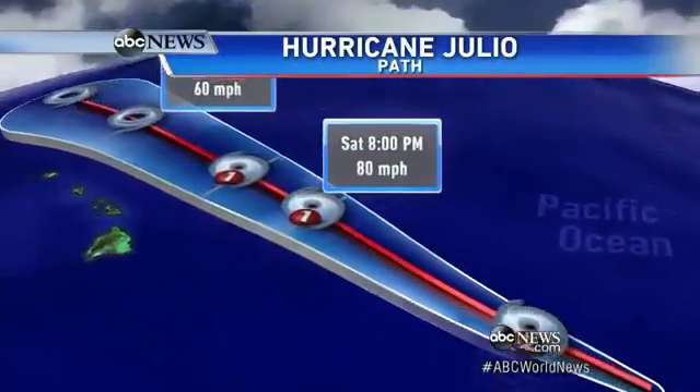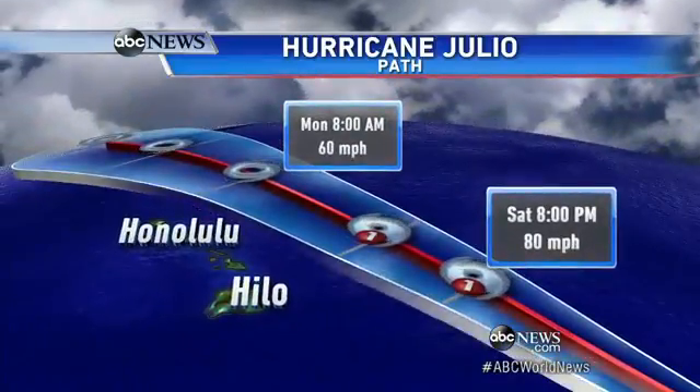We turn to the other breaking story tonight. Take a look at the big screen right behind me — that little circle right there is the eye of that monster storm, Tropical Storm Ezel, as seen from space tonight. A direct hit on Hawaii. And just look at the path this evening: Hurricane Julio is coming up fast as well. This was a one-two punch they were getting ready for.